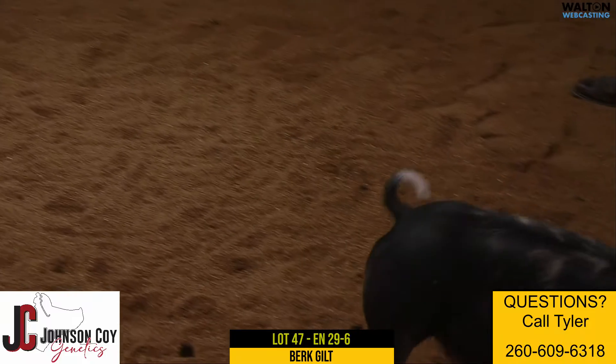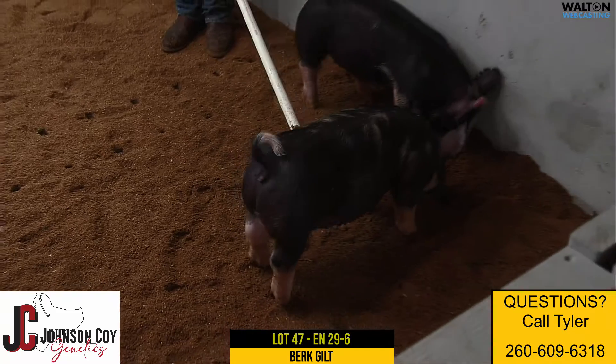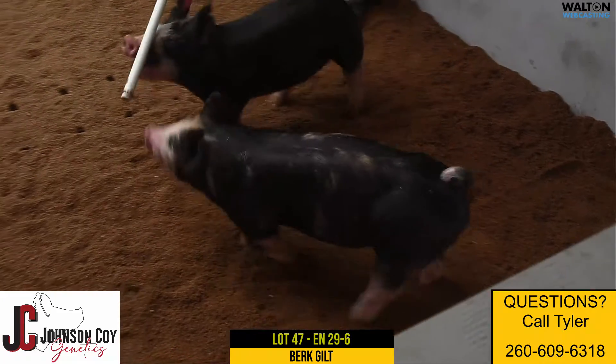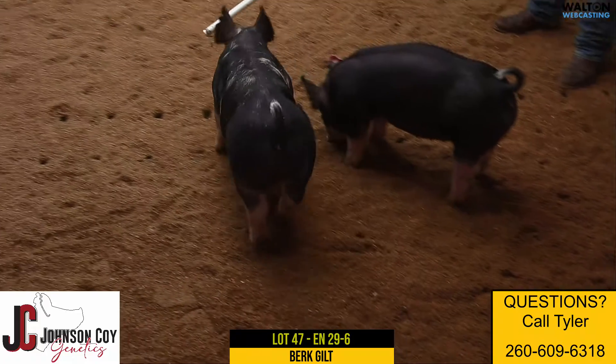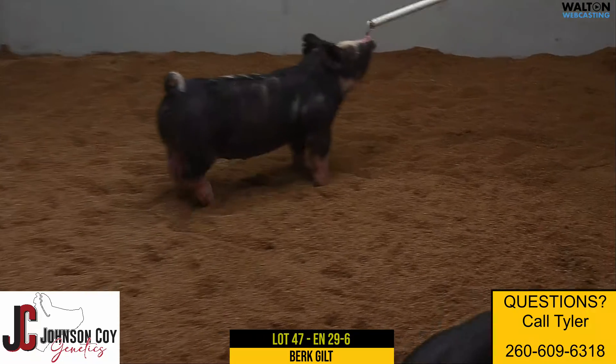I think this one could be competitive at any setting, but I sure think she could be competitive early in a jackpot circuit with as much early muscle and shape as she has. A nice 29-liter Berkshire gilt, 29-6, Lot 47.